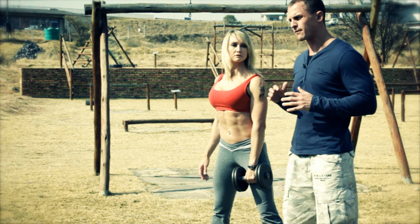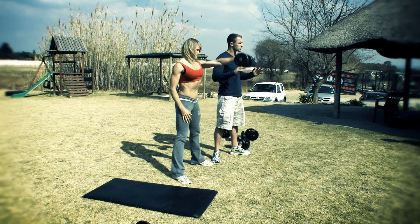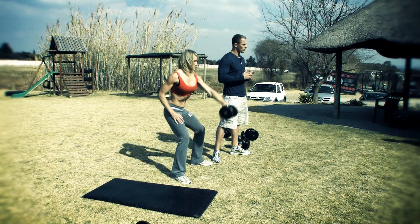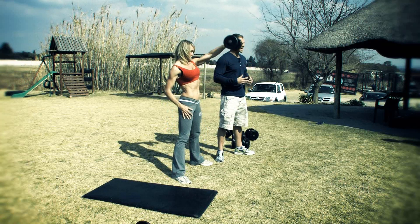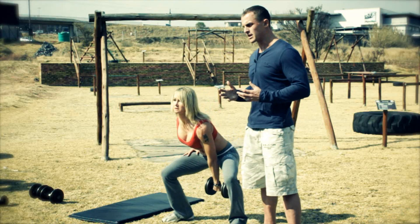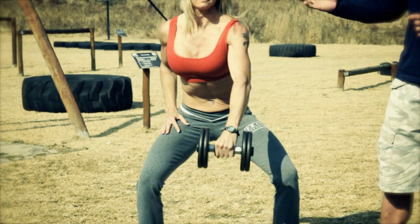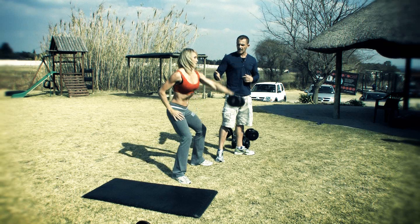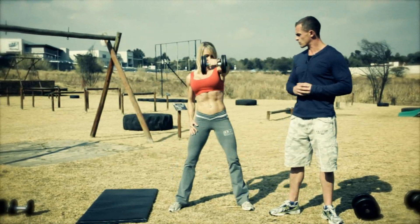We want to go through a couple of functional exercises chosen for different situations you find in races. The first exercise we thought was the swing — Mandy is busy demonstrating the swing now. It's a very good full body exercise and very demanding on your core. We feel it's the same as if you're riding your bike and you need to lift it up over a rock — you're going to use that same type of motion. As you can see, Mandy is keeping her back straight. Once you've done 10 or 15 reps, you can swap over and carry on.